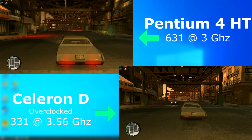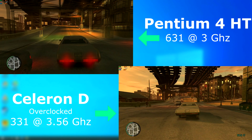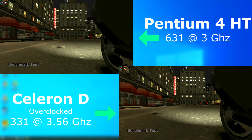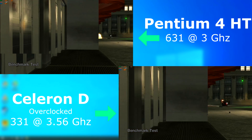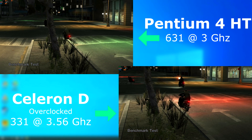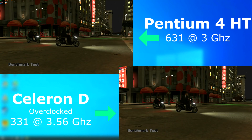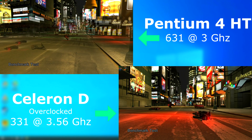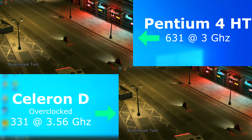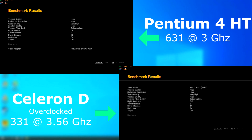GTA 4 — yeah, this was rough. Here are the settings that I always use. Neither CPU liked this, and on the P4 it kind of felt like I was playing in slow motion. The Celeron was just a slideshow. MSI claims to see 5 FPS, but that looks like 2 FPS at best. You can also see in the benchmark how poorly this game runs on either chip, but especially bad on the Celeron — and again, this is with the 1GHz overclock.